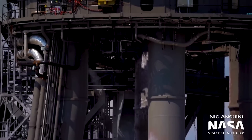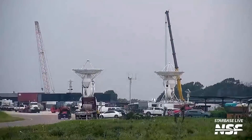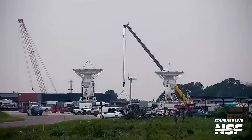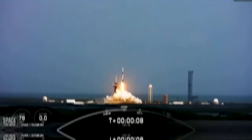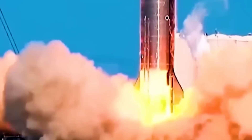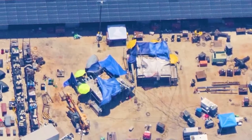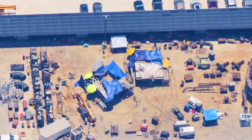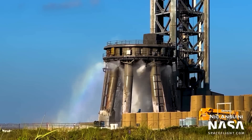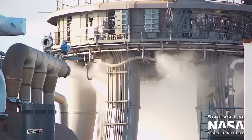In addition to the pipeline installation, extensive fabrication work is being carried out on the water pipes brought in for the project. These pipes, which were initially worked on at the Sanchez site, have now been transported to the tank farm area. This influx of pipes indicates the magnitude of the water system being established. The sheer volume of water pipes present in the area suggests the implementation of a comprehensive water distribution network, hinting at the possibility of a two-stage water deluge system.